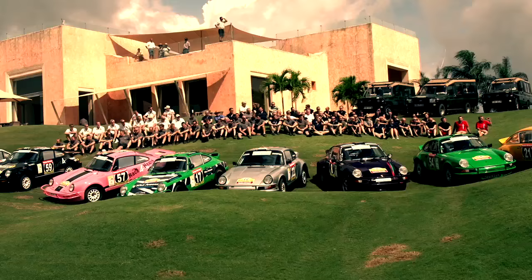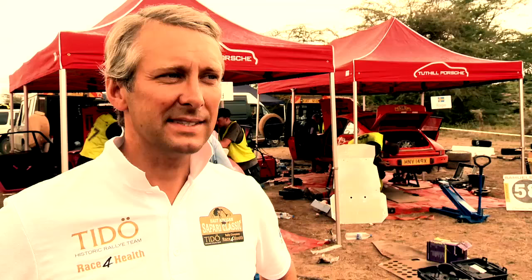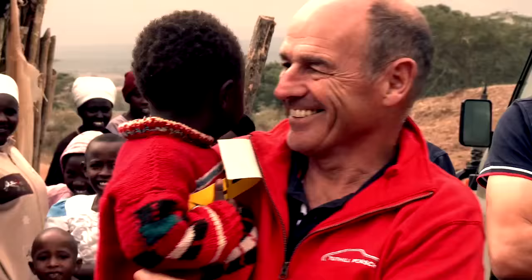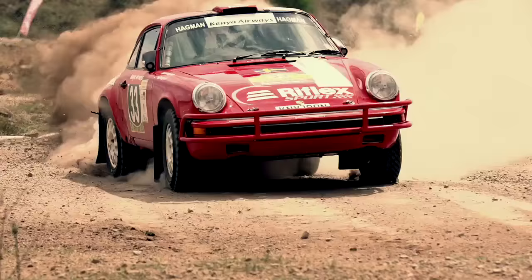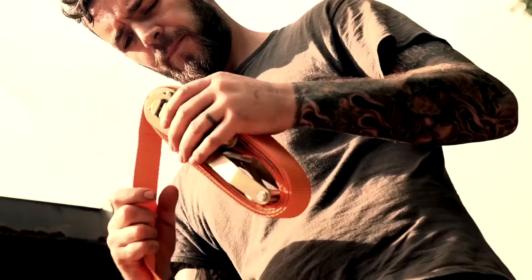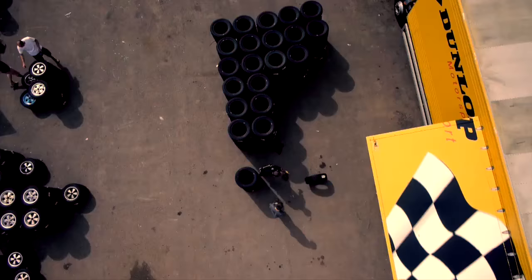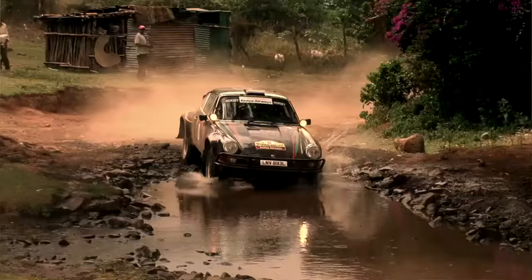British Rally Team Tuthill Porsche are about to take on one of motorsport's greatest challenges. It's an adventure above everything else. 17 classic Porsche 911s rebuilt from scratch — normally this is something you can only dream of — across 5,000 kilometres of the world's most demanding terrain.